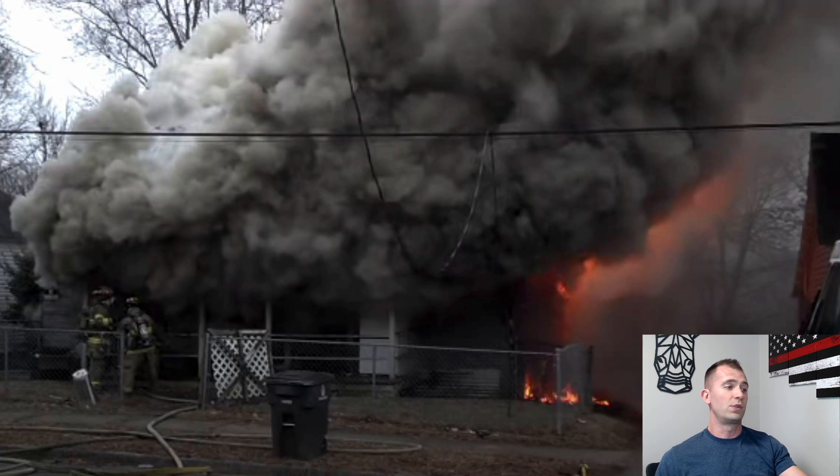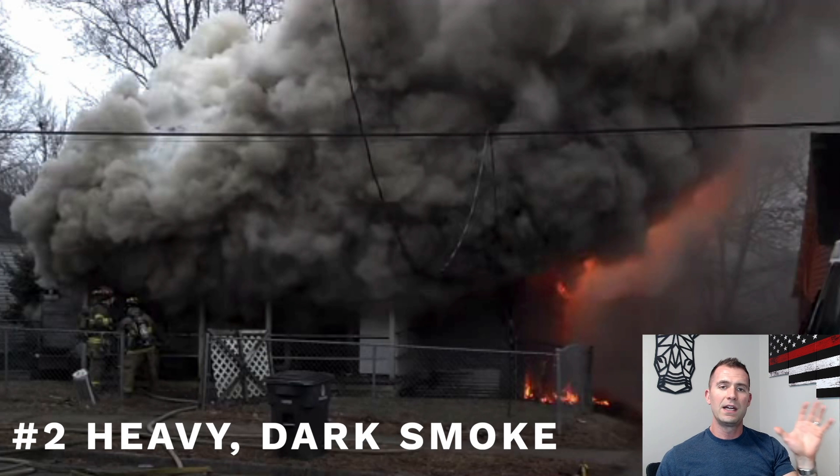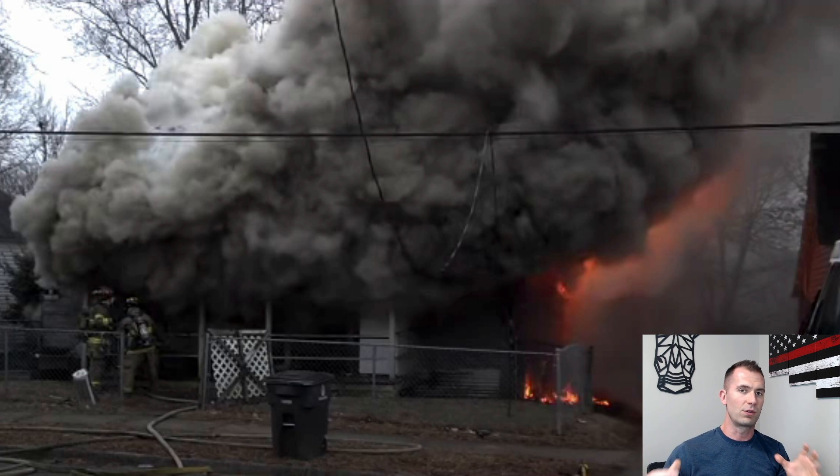The second major sign — and this one's really obvious here — is thick, dark, heavy smoke that looks like it's coming out with a purpose. It looks like it's charged. That smoke looks so heavy and dense you can't really see through it. When I say charged, thick, heavy smoke, I mean that in contrast to light, lazy smoke — like the white wispy smoke you see when you blow out a birthday candle. What I'm talking about is something like what you see here. That's usually a telltale sign — not always — that you have potential for a flashover.